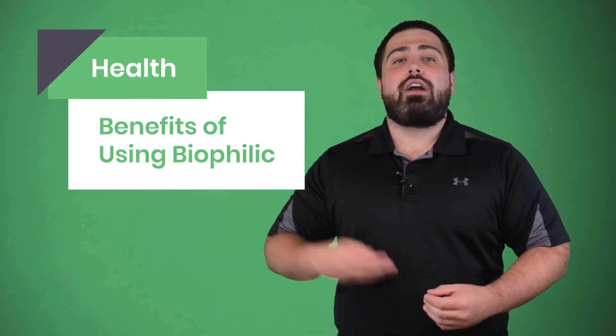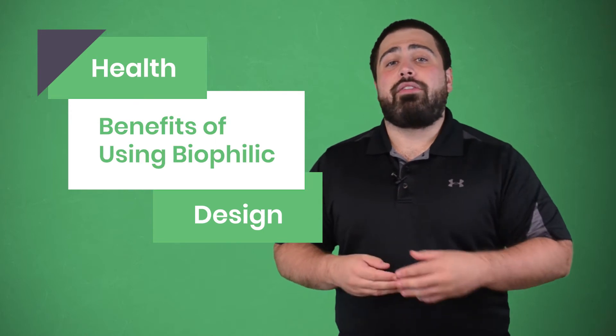This concept doesn't just improve aesthetics, though. It can also help improve our health, which is why healthcare organizations are starting to use it more often. Hi everyone, I'm Matt from eTactics, and today I'm going to share the health benefits of using biophilic design.